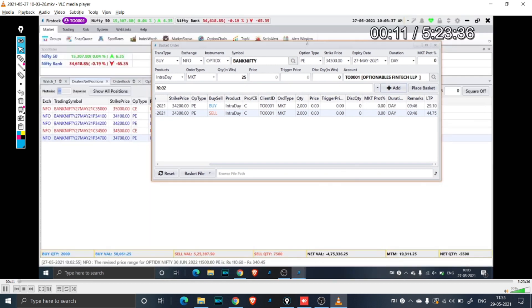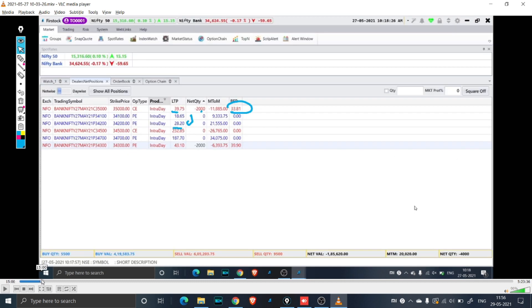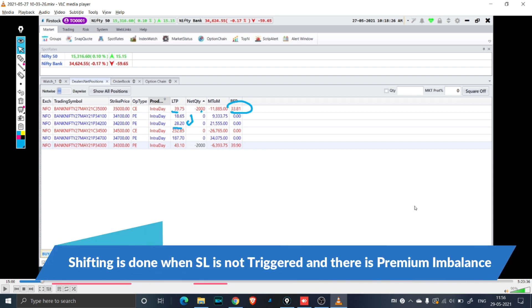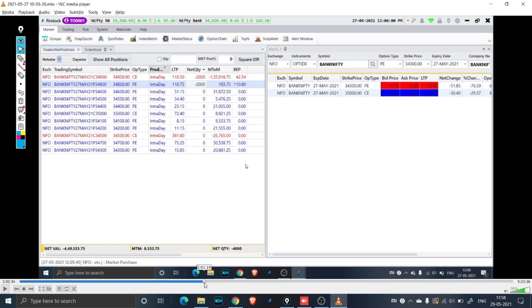We started recording a little late, and you can already see we have a straddle and a strangle. I have already done one shifting from 34,100 to 34,200. As the market starts shooting up I have shifted to 34,300 and I am at a profit of 20K. Moving ahead, from 34,300 I shifted to 34,400, then 34,500, and currently sitting at 34,600. Then I shift to 34,700 and 34,800. At this point you can see I have shifted all the way from 34,100 through 200, 300, 400, 500, 600, 700 and am currently at 34,800.